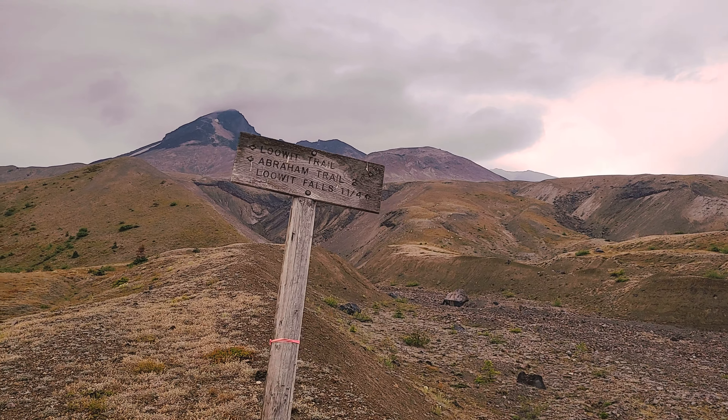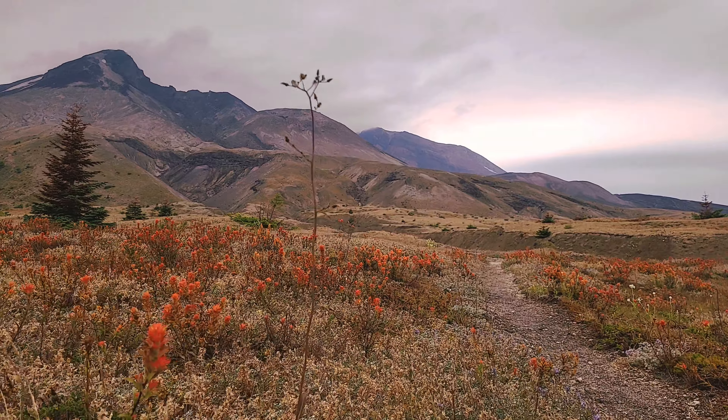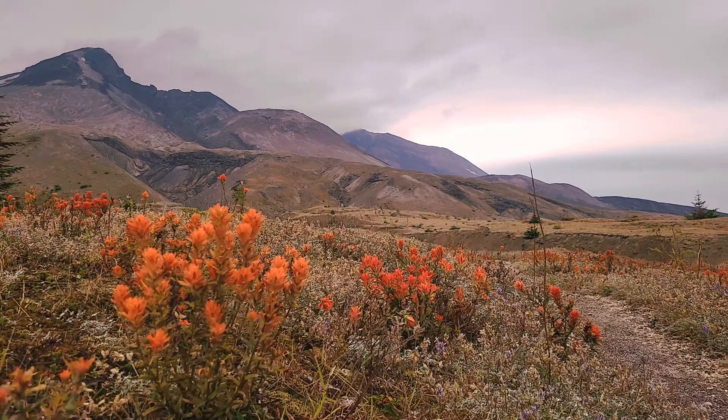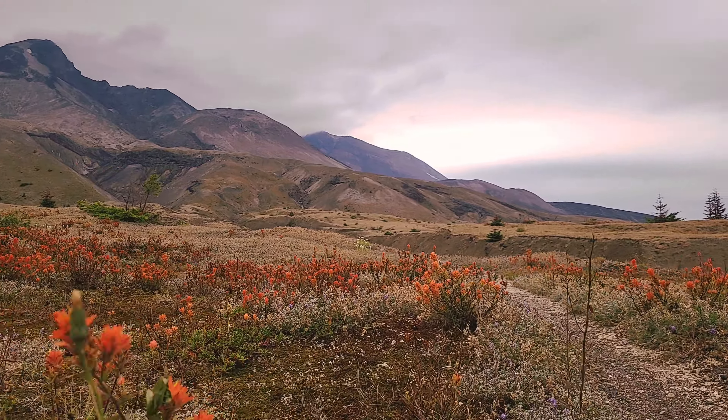There are several other trails around Mount St. Helens. In fact, there's a trail that goes all the way around the mountain itself. I highly recommend this trail as it's some scenery you're just not going to find elsewhere in Washington state — it is dramatic and beautiful in its own way.